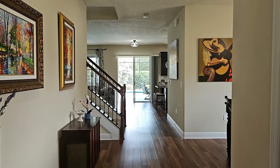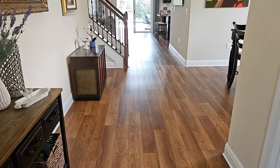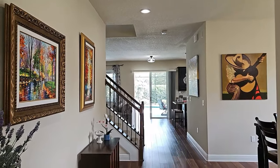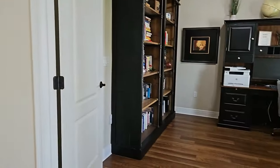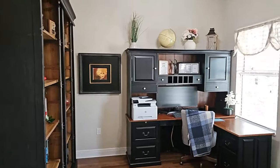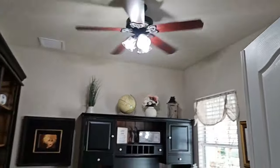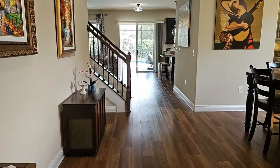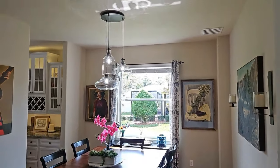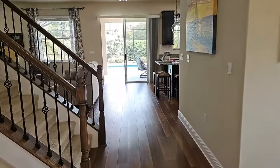Standing in the foyer area, the first thing I notice is this beautiful engineered wood floor. This home has a swimming pool in the back. Off to the right you see a den area with engineered wood floors continuing. The home is very neutrally decorated with very high ceilings and knock-down texture. Off to the right is a dining area with very large windows.